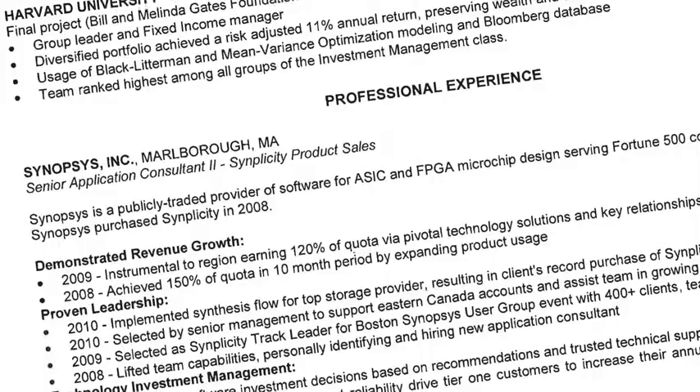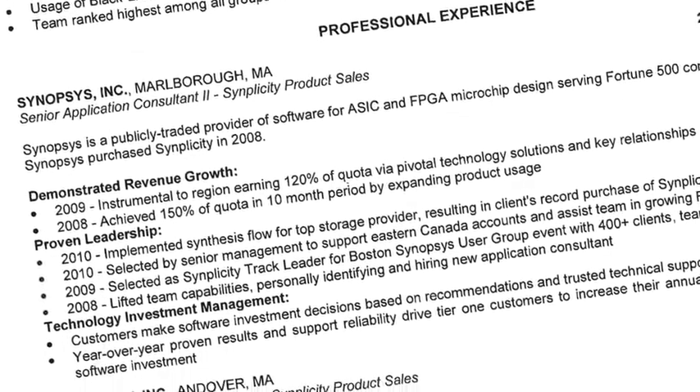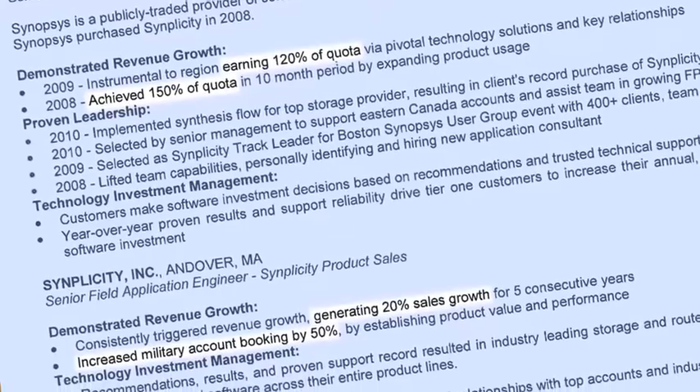The third criteria is to quantify information. Here's another strong example of a resume. What I like about what this student did is in the experience section she has strong action verbs, strong results, and strong numbers — she was able to quantify her results and accomplishments.